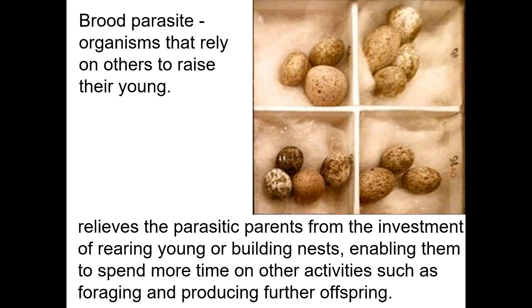This is a brood parasite. If you look at these eggs, you can see that some look a little different from the others. A brood is the group of babies that an organism has. A brood parasite relies on others to raise their young — a bird lays its egg in someone else's nest, it looks enough like the other eggs that the host parents will raise it even though it's not their baby, freeing the parasite's parents to eat more and have more babies. So it's positive for this one and negative for the host's babies.